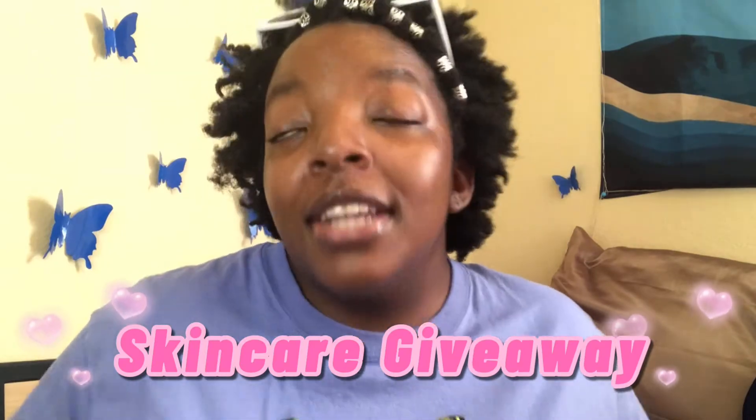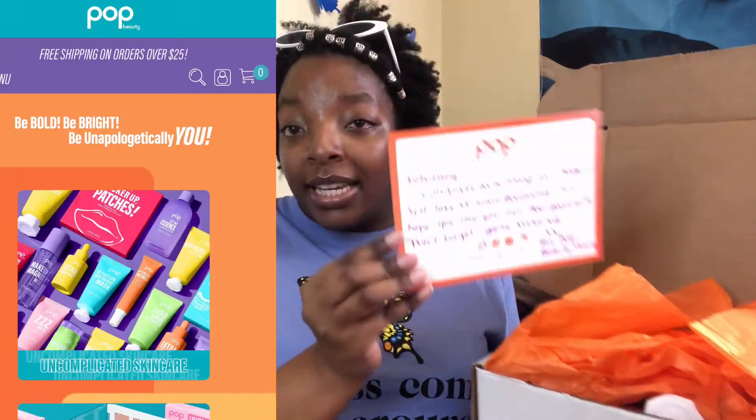For today's video, I actually won a skincare giveaway! I'm going to show you all pretty much what I got. The giveaway is from Pop Beauty. They left me a little note that says: 'Whitney, congrats on winning our Poppin' Self-Love Skincare Giveaway. We hope you love your new pop goodies. Don't forget you're amazing! XX, the Pop Beauty team.'